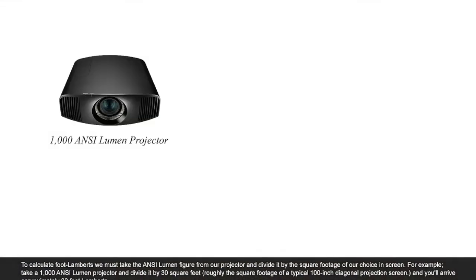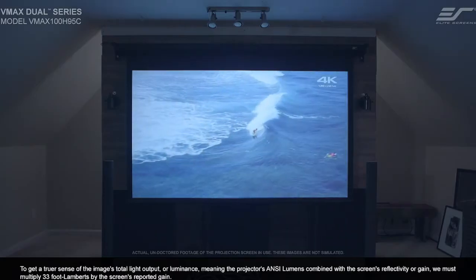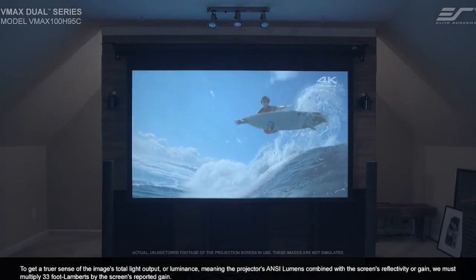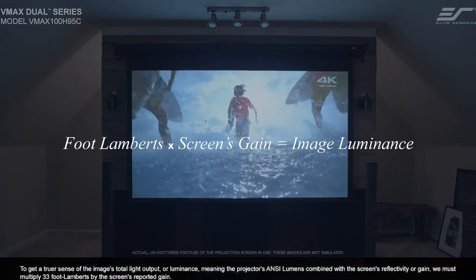To calculate foot-lamberts, we must take the ANSI lumen figure from our projector and divide it by the square footage of our chosen screen. For example, take a 1000 ANSI lumen projector and divide it by 30 square feet — roughly the square footage of a typical 100-inch diagonal projection screen — and you will arrive at approximately 33 foot-lamberts. To get a truer sense of the image's total light output or luminance, meaning the projector's ANSI lumens combined with the screen's reflectivity or gain, we must multiply 33 foot-lamberts by the screen's reported gain.